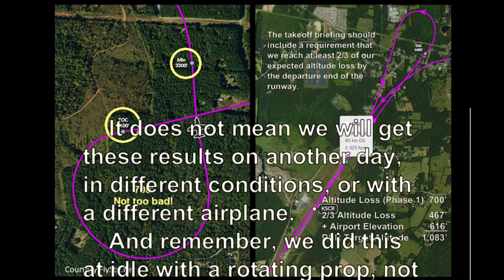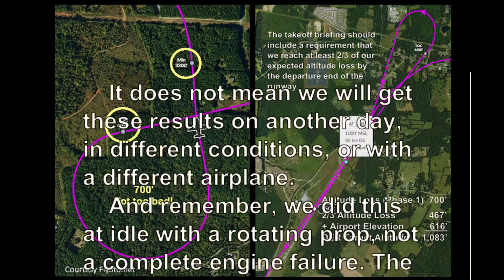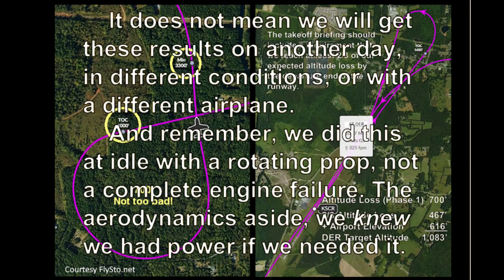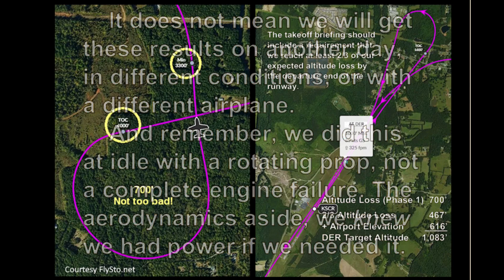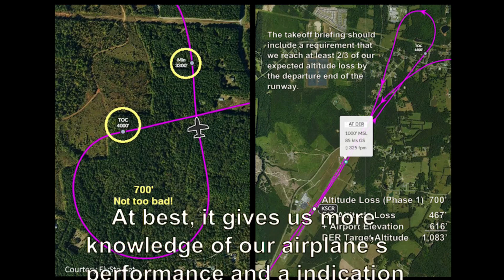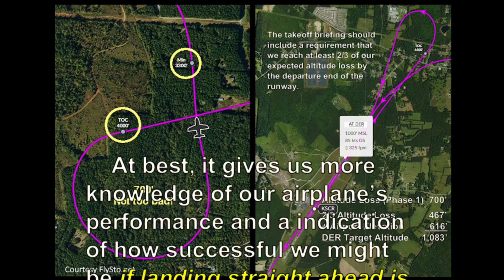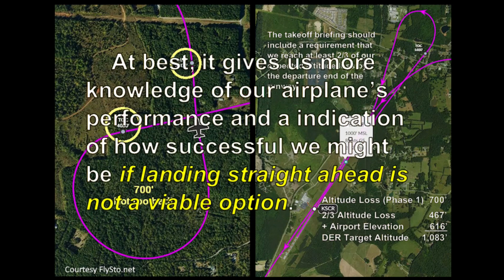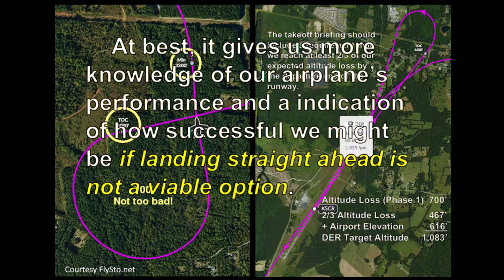Remember, we did this at idle power with a rotating prop — not a complete engine failure. The aerodynamics aside, we knew we had power if we needed it. At best, it gives us more knowledge of our airplane's performance and an indication of how successful we might be if landing straight ahead is not a viable option.